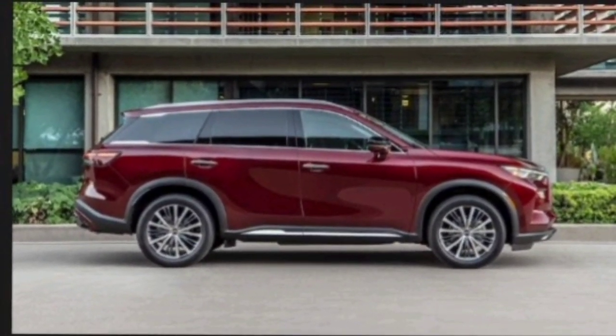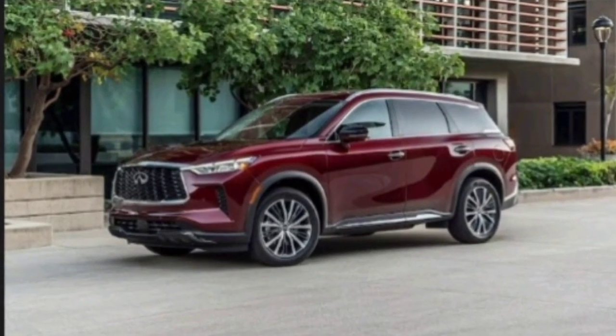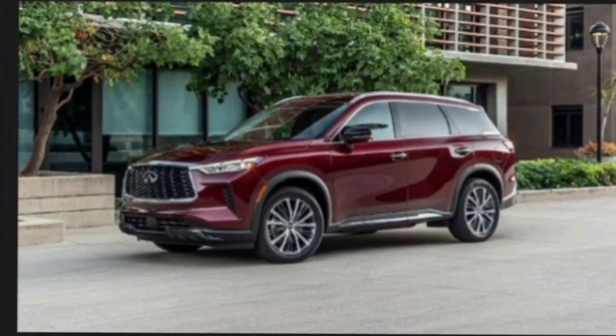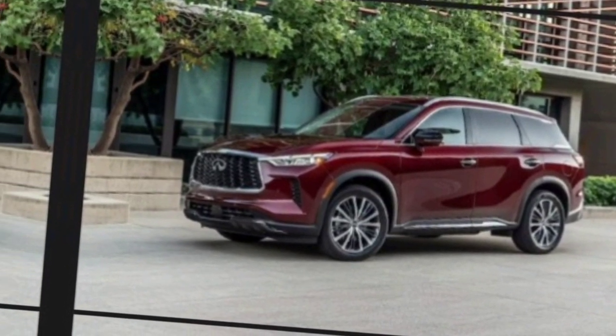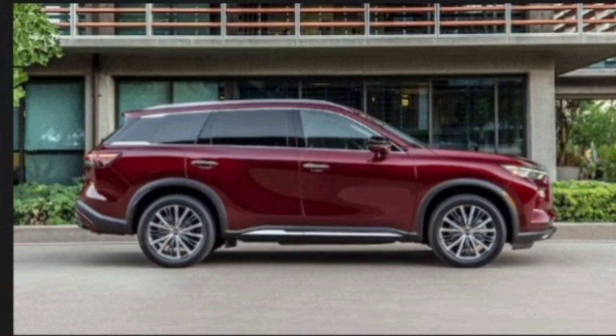Hey everyone, and welcome back to the channel. Today, we're taking a deep dive into the all-new 2024 Infiniti QX60, a luxury SUV that promises to redefine the segment with its blend of style, performance, and technology. Buckle up, because we've got a lot to cover.